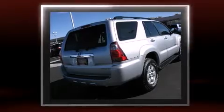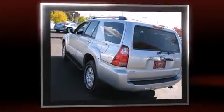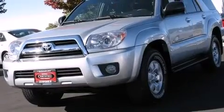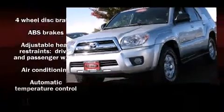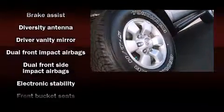It's equipped with tons of terrific amenities, but it won't break your budget, such as remote keyless entry, power trunk closing assist, one-touch window functionality, adjustable headrests in all seating positions, front fog lights, and more.